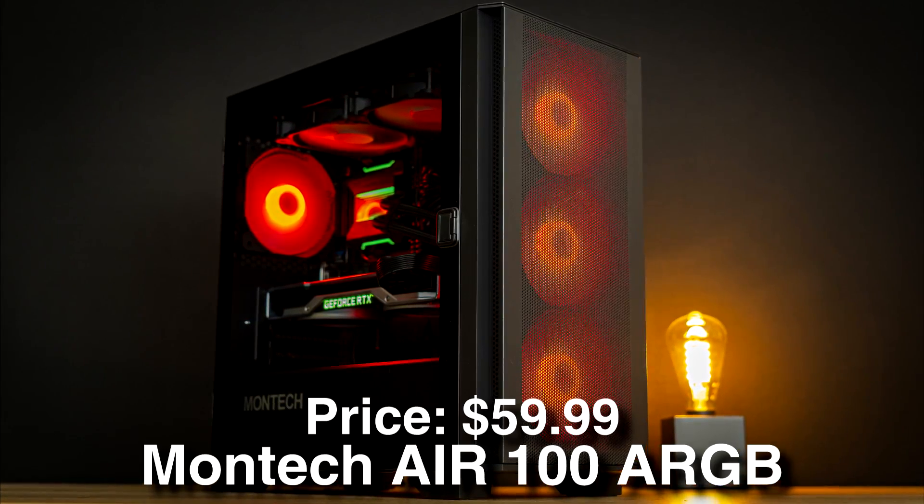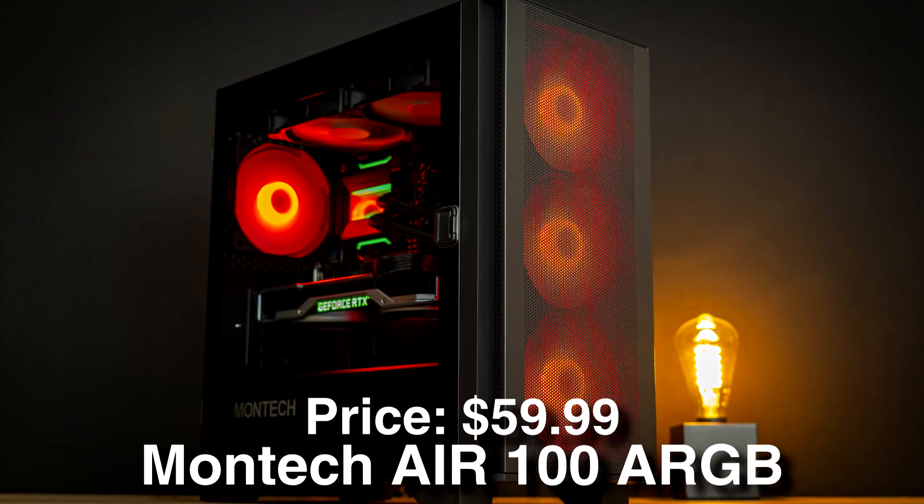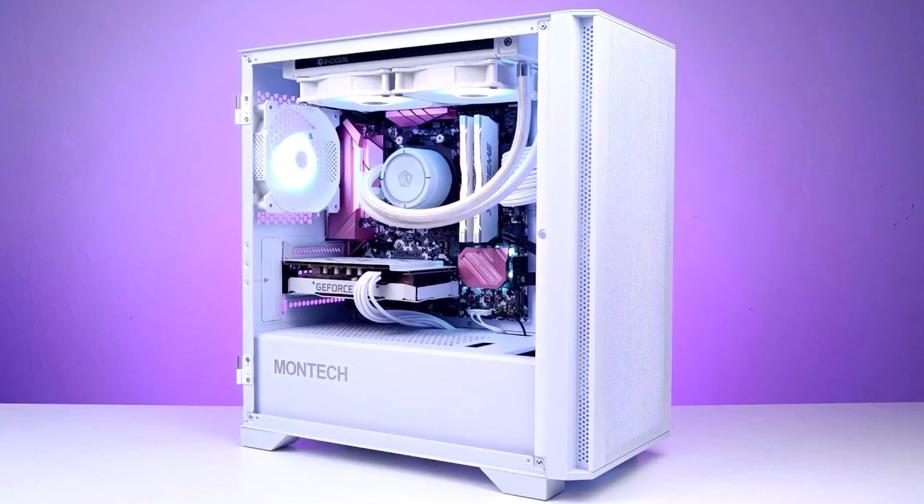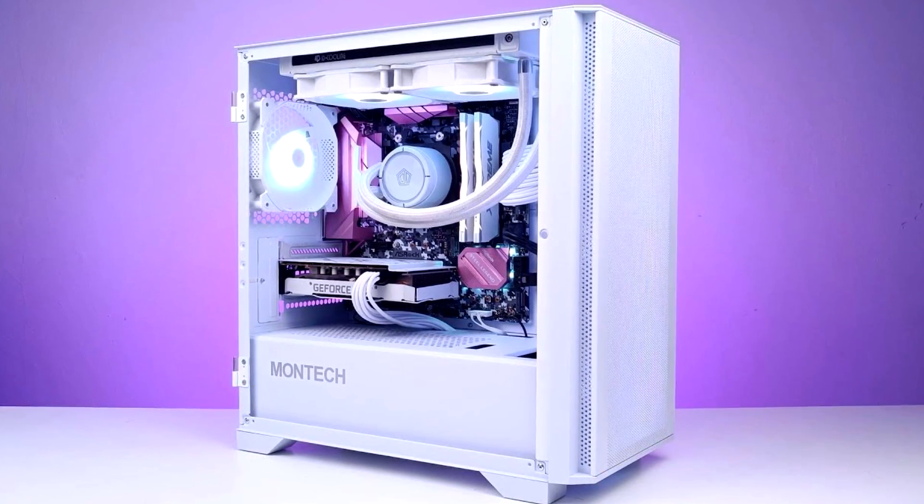For the case we have the Montech Air 100 ARGB micro ATX mid-tower case. I love this case — it has four pre-installed fans on each panel, amazing airflow, and it's just $60.